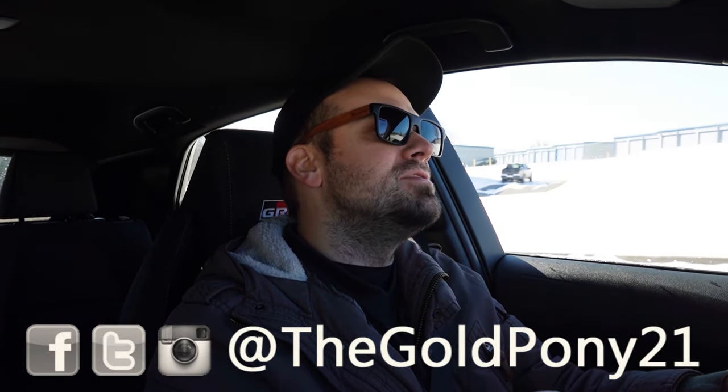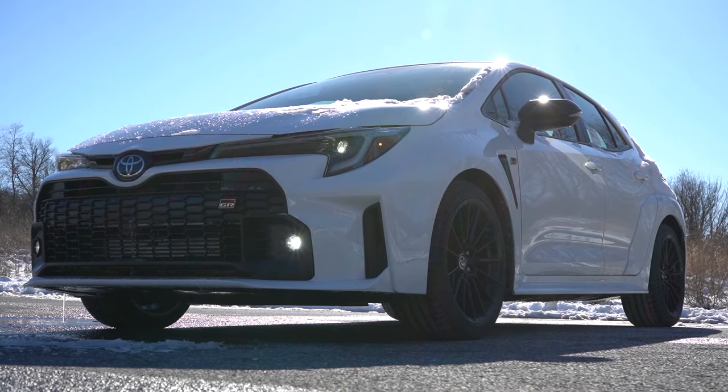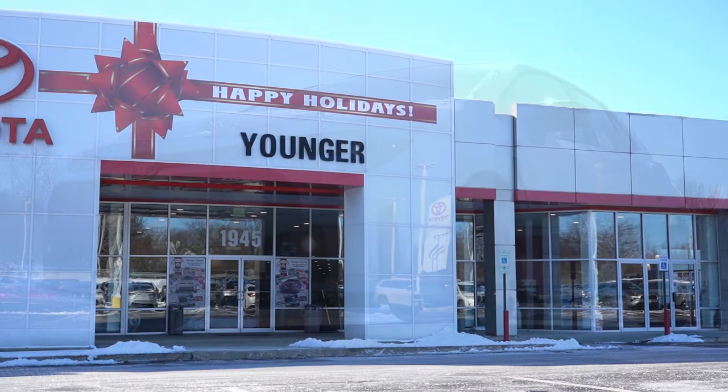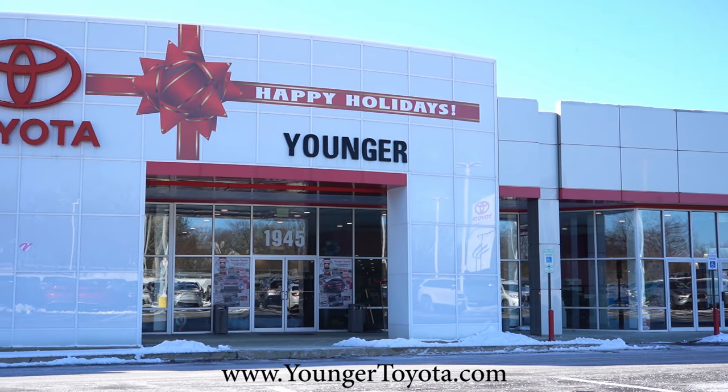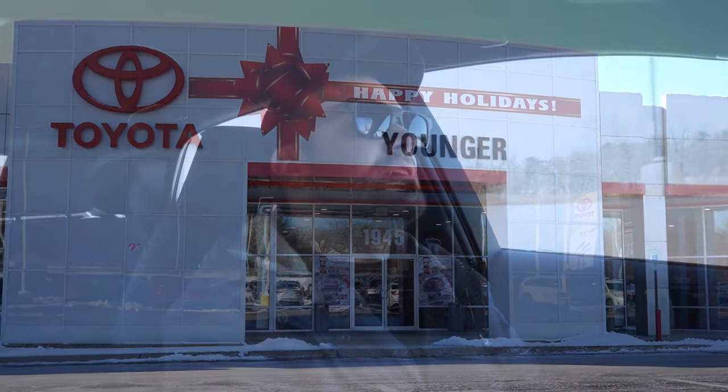Welcome back. I'm Gold Pony — I do new car, truck, and SUV reviews on YouTube. Today we are in the brand new 2024 Toyota Corolla GR, courtesy of Younger Toyota in Hagerstown, Maryland. For more information on their inventory, please feel free to check out the link in the description box below.